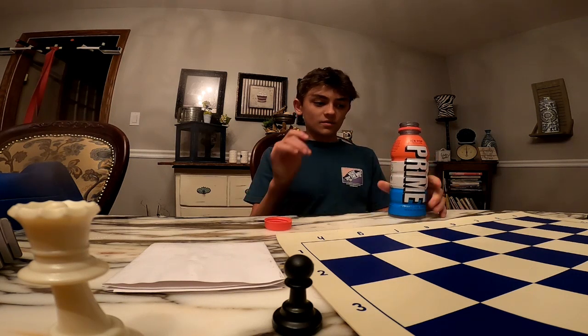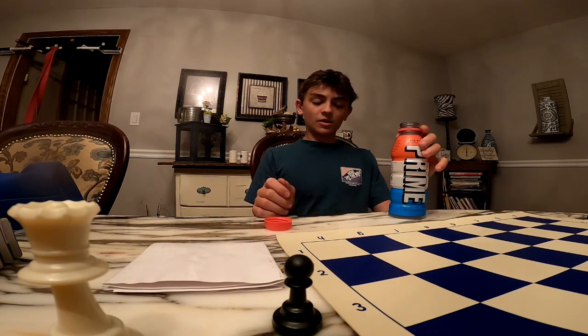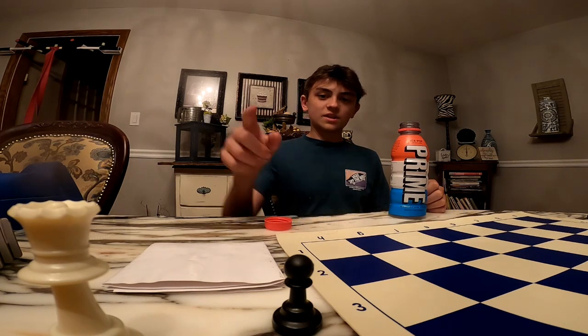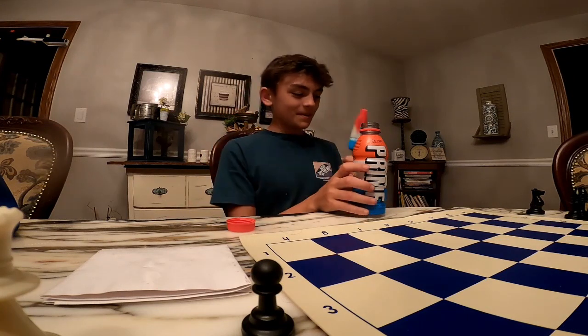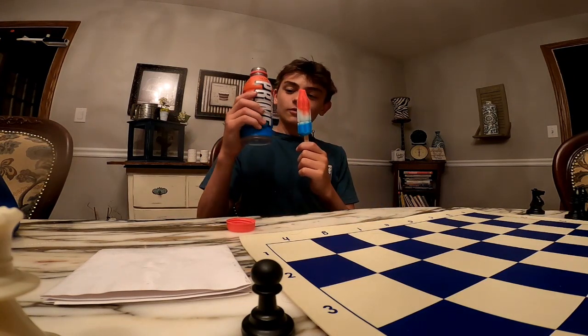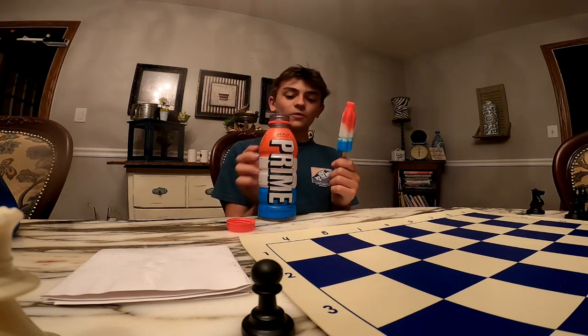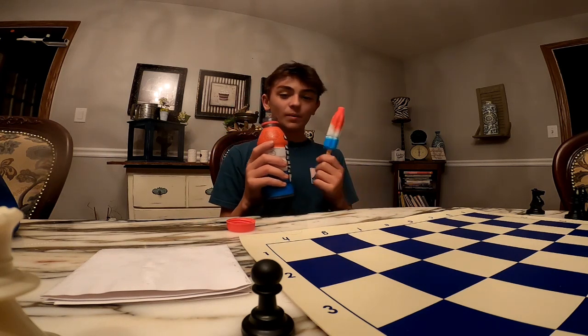It smells like the popsicle stick of a bomb pop — not a bomb pop itself, but the stick of one. Actually, I've heard that it has the colors in order like a bomb pop. How embarrassing would it be if you put it like white, red, blue — bomb pop first.